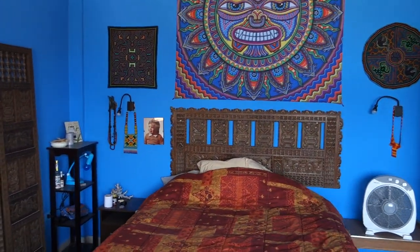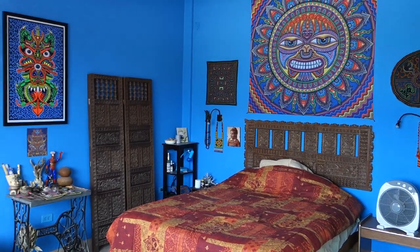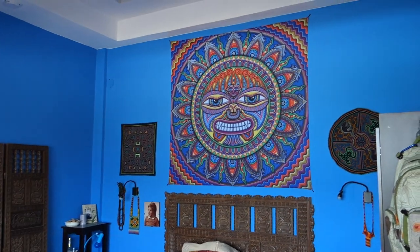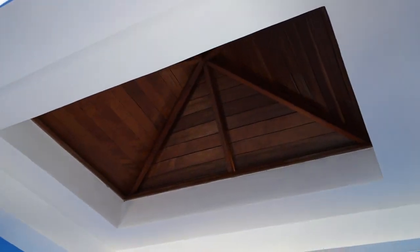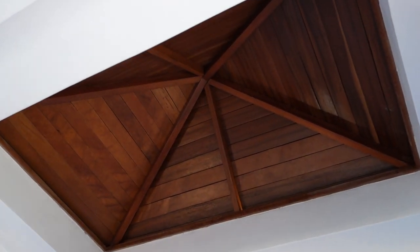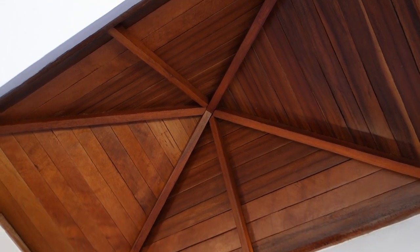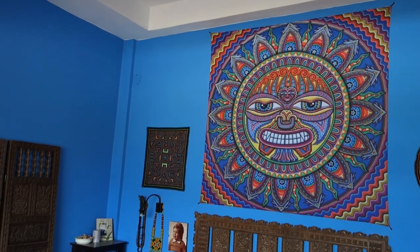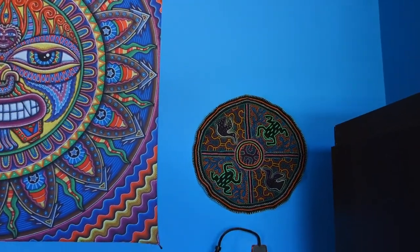This is more like my bedroom, so I've got my bed where I sleep — once again with a nice tapestry above. One request I had for my dad when he built this place for me: I asked him to make me a little pyramid on top. So there's a pyramid on the top to bring in good vibrations over my bed so I can have a very beautiful, restful sleep.